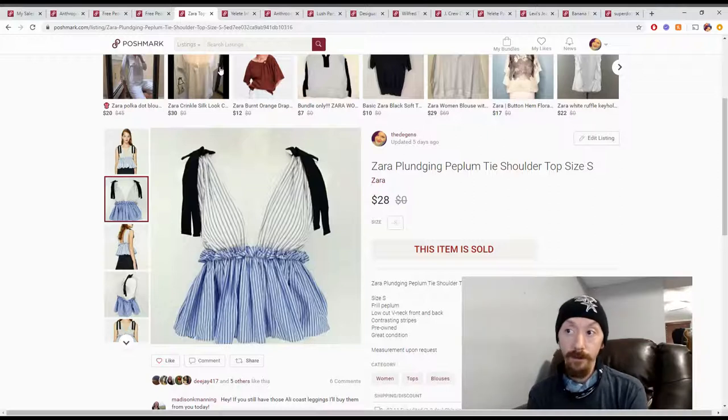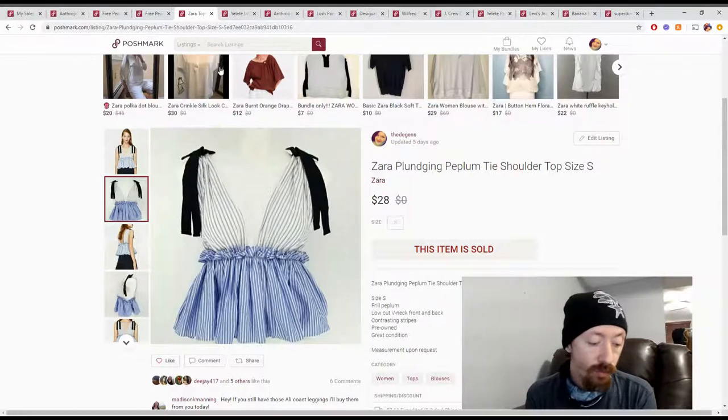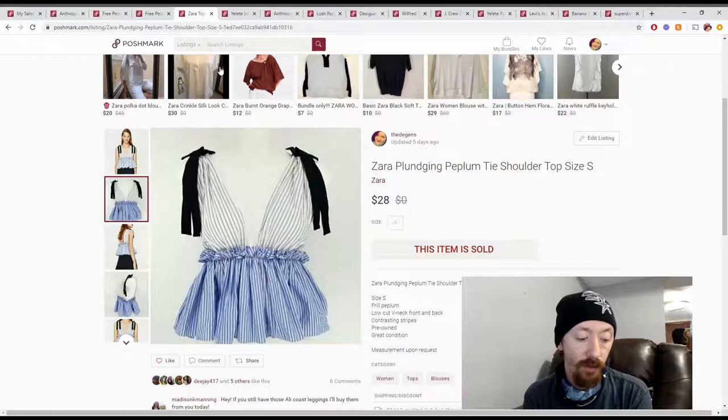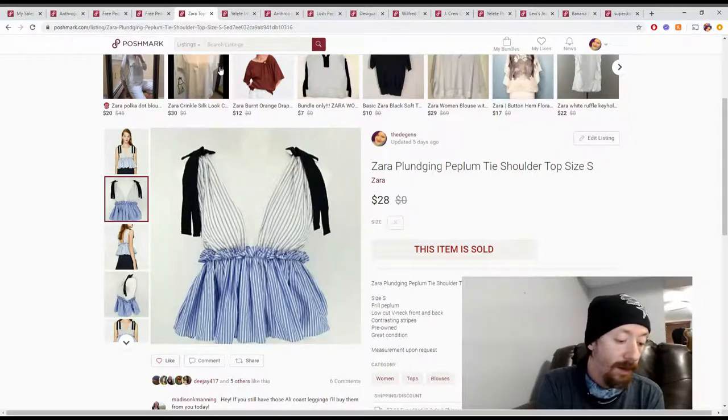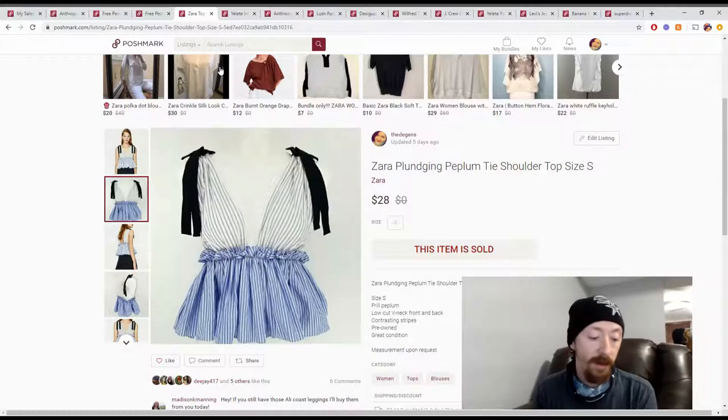This Zara top sold for $28, giving us $22.40 in Poshmark earnings. Minus the $6 we paid, that puts it at $16.40 in profit. Not too shabby — it all adds up, even if we don't get those really, really big sales.